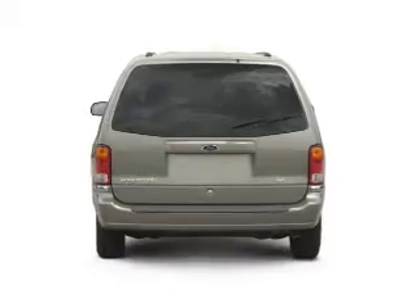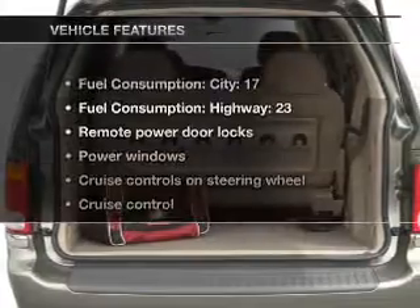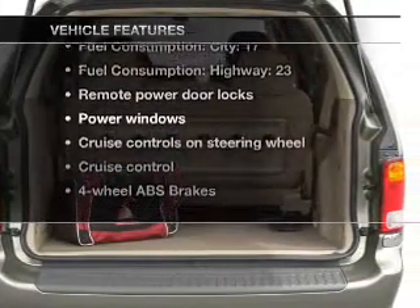You will appreciate the safety feature of anti-lock brakes, plus enjoy these notable features that are included in this vehicle.